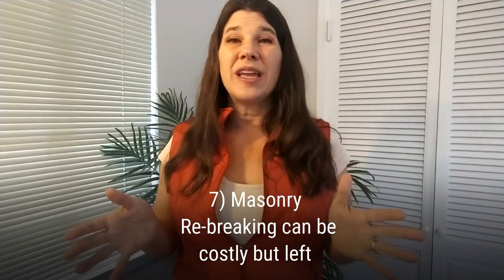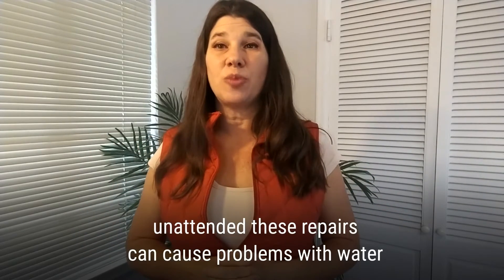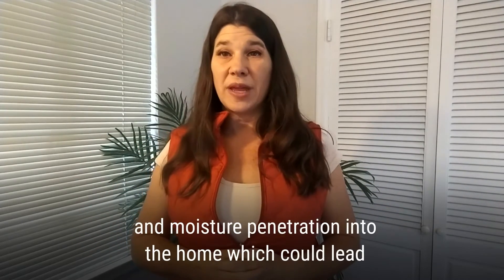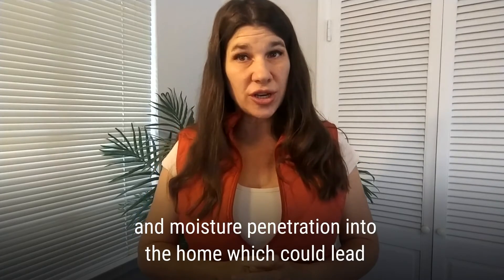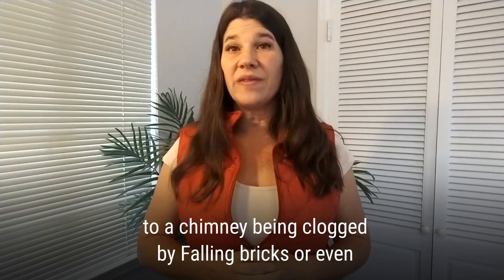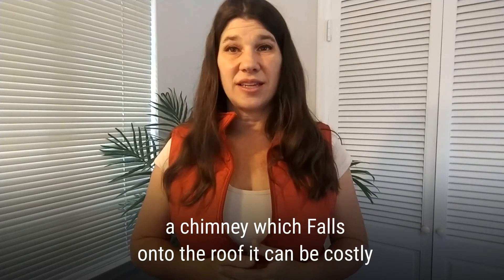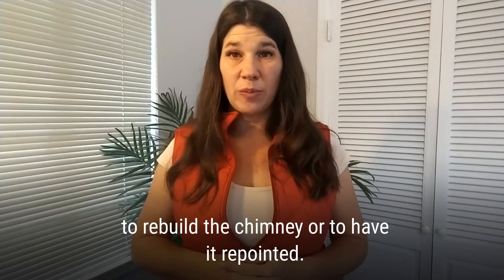Seven: masonry repointing. Rebricking can be costly, but left unattended, these repairs can cause problems with water and moisture penetration into the home, which could lead to a chimney being clogged by falling bricks, or even a chimney which falls onto the roof. It can be costly to rebuild the chimney or to have it repointed.